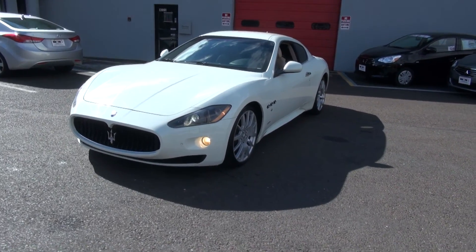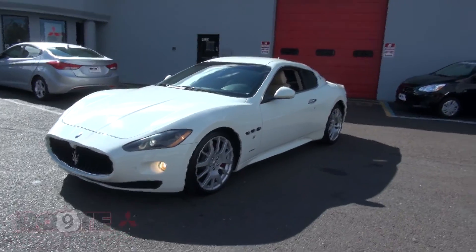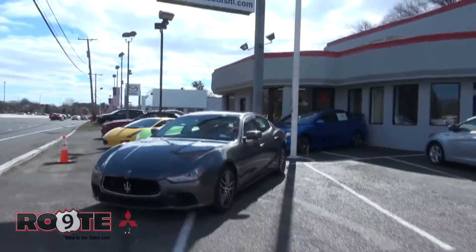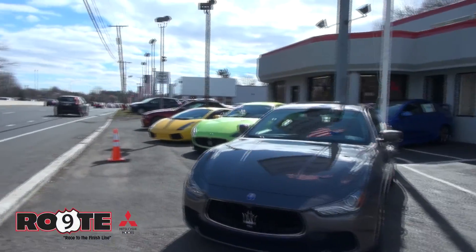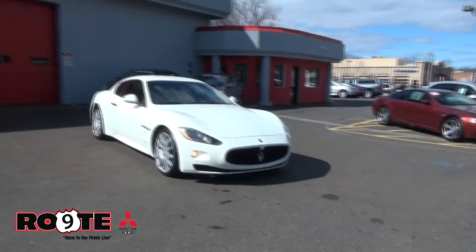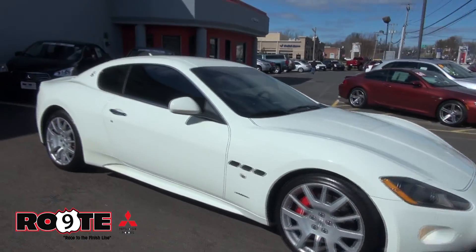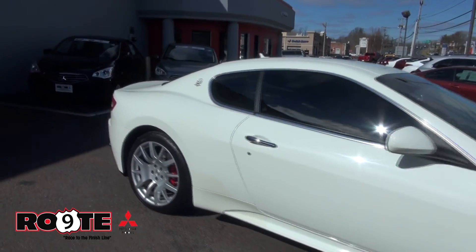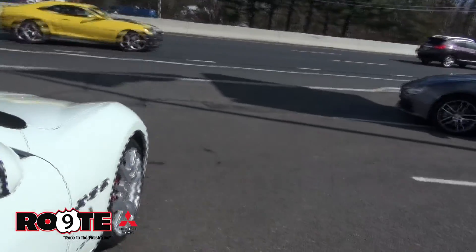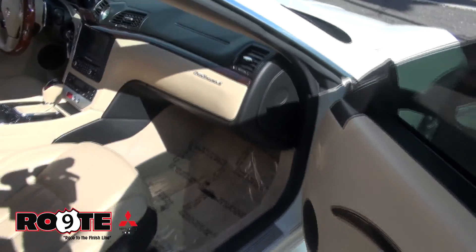Welcome to Route 9 Mitsubishi. We have a very hot Maserati GT 4.7 — this one is the Gran Turismo, body by Pininfarina. We also have another Maserati available, so make sure you take a look at that one too. Very popular here at Route 9 Mitsubishi. We do very well with these pre-owned Maseratis, and we also have the means to service them.